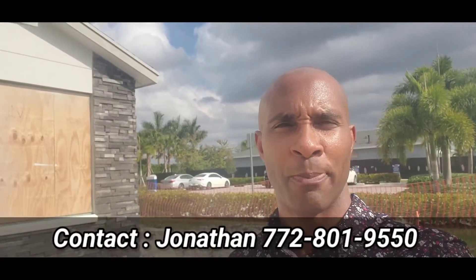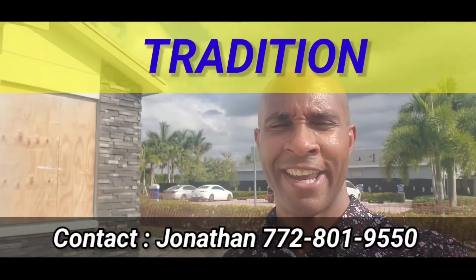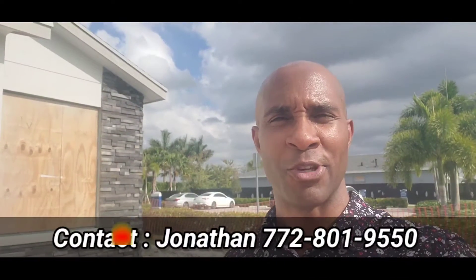Jonathan BJ Hayes here, local realtor in beautiful Port St. Lucie, Florida. Thank you for visiting and coming back to the home of Port St. Lucie Real Estate.